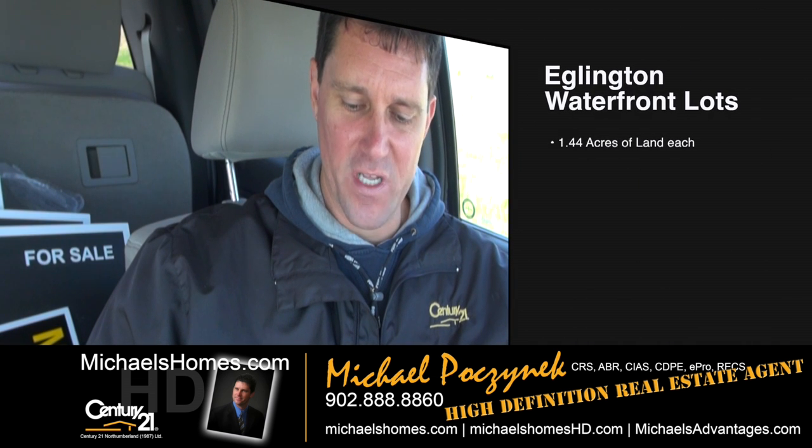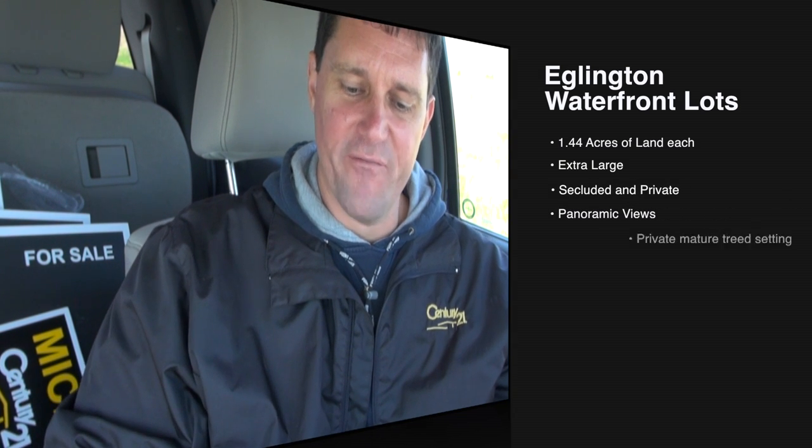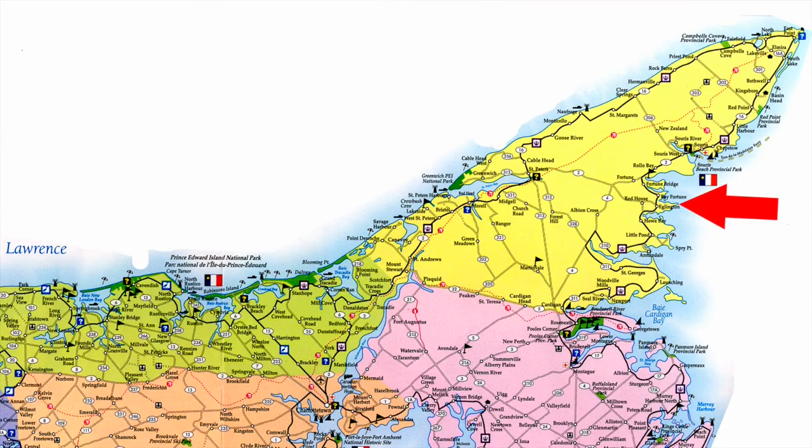Today we're looking at two brand new listings far, far east of Charlottetown in Eglinton. We've got one parcel that's 1.4 acres, and the other one's 1.4 acres, and they are on for $54,877. So let's go take a look.